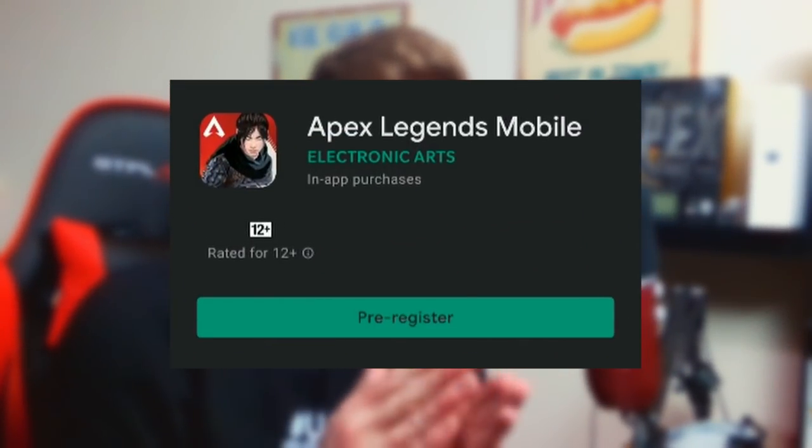We're going to be bringing you guys a lot of Apex Legends Mobile content. For this video I'm going to be showing you how to pre-register on the app store right now, as well as some top quality close-up images of Apex Mobile. You don't want to miss this.